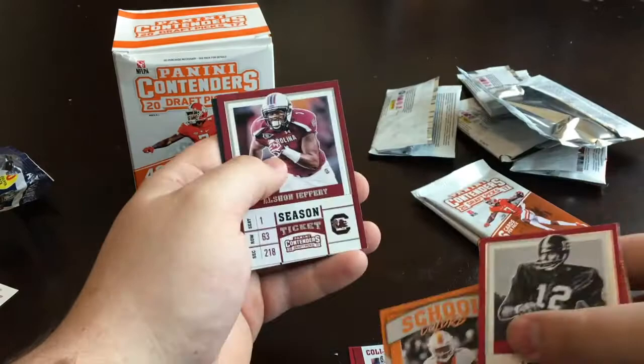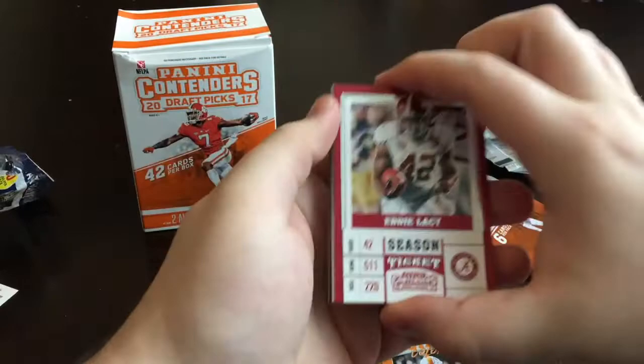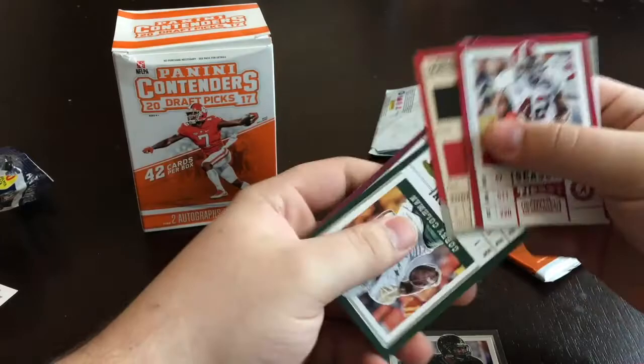Alright, two packs left, one more to go. Eddie Lacy, T.Y. Hilton, Evan Engram, Todd Gurley, Corey Coleman, and Mike Evans. Alright, you know what that means — it's that last pack.